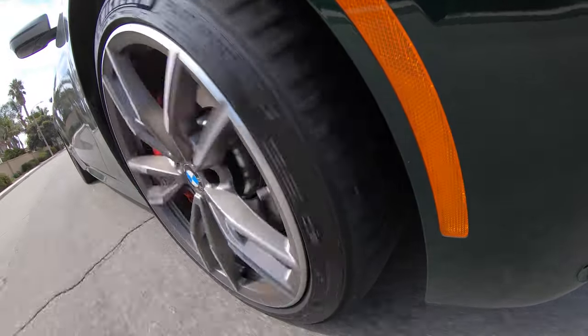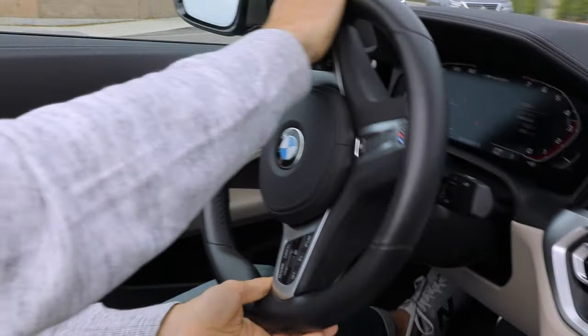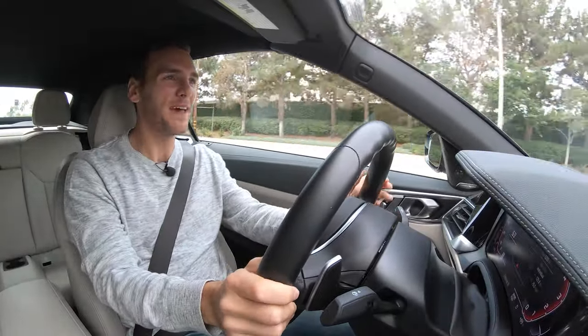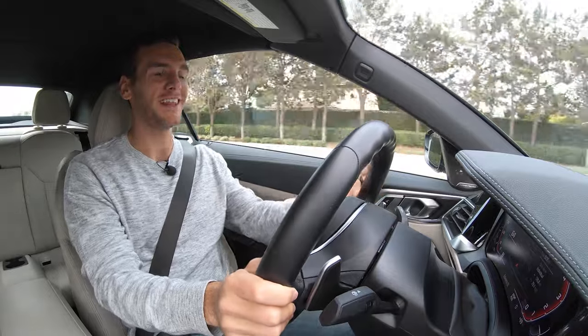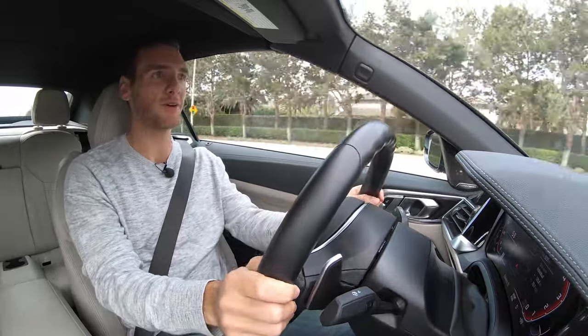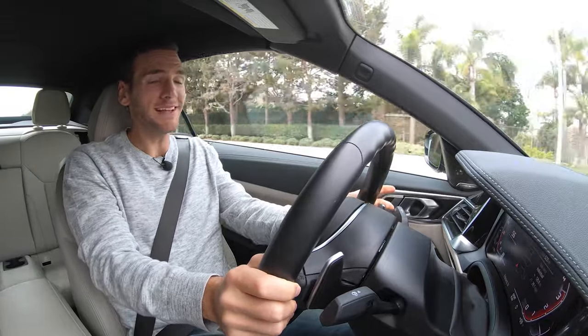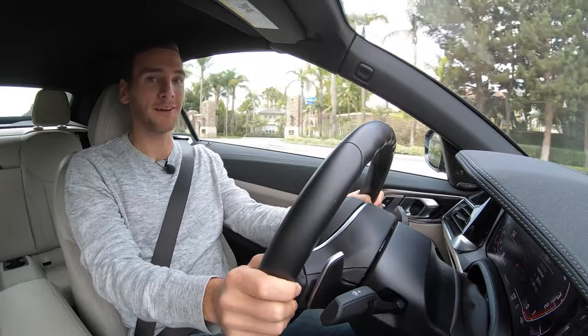This being a BMW, I expect great things from the handling — and indeed it's fun. Very well balanced, with a lot of communication through this electronic rack. I felt like it was just perfectly dialed. This is what you expect, and I feel like the BMW M440i Convertible delivers.